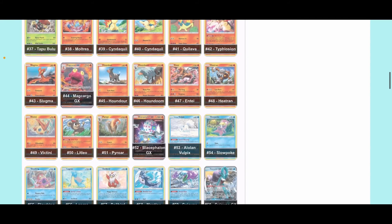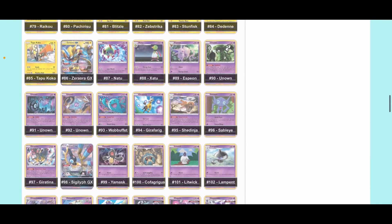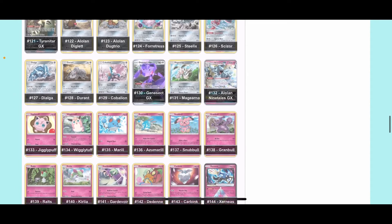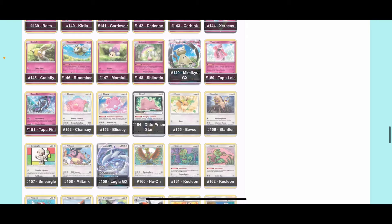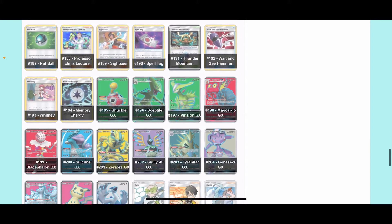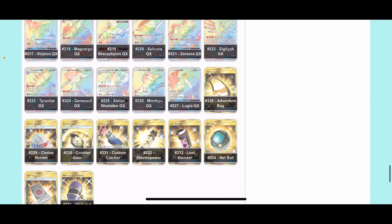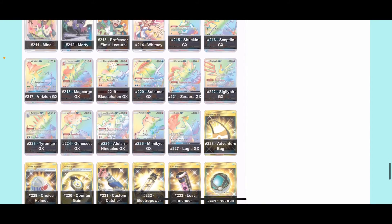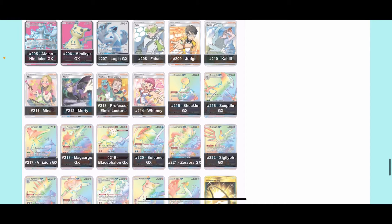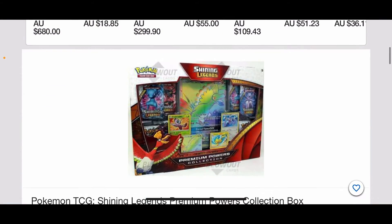Here is the card list. You have a Prism Star Celebi, and you've also got some nice GXs as well — you've got that Suicune GX. You also have some pretty all right artwork for the commons and uncommons, but everyone is chasing that Rainbow Rare Lugia. The full arts are not too bad, and the gold cards are pretty good too. All in all, for this booster box, I would much rather spend the money on the sealed booster box and wait for that to go up.